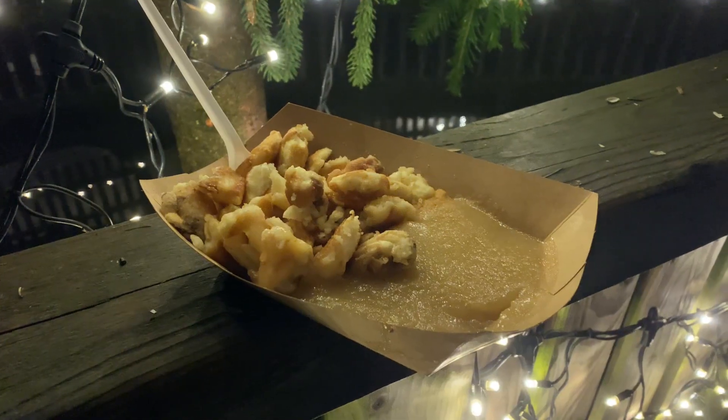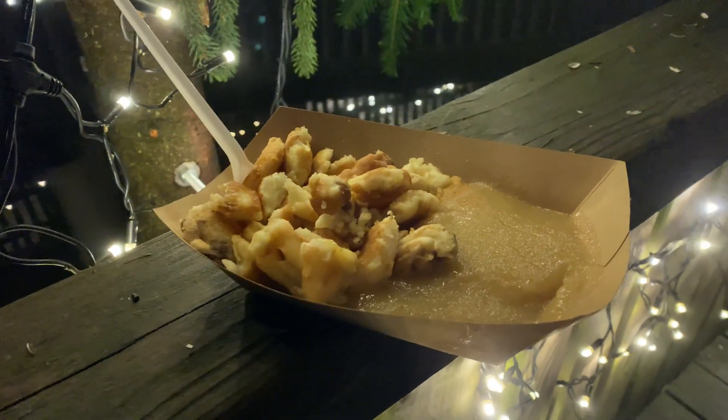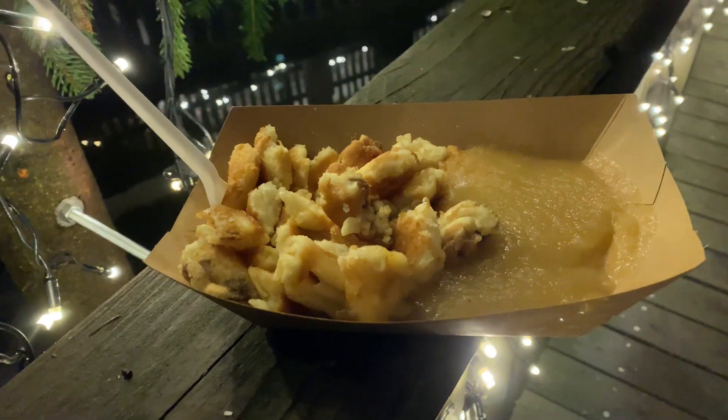The last thing we are eating here at the market is my absolute favorite — Kaiserschmarrn. It's fried pancake pieces and they usually serve it with applesauce. I could eat this not just at a Christmas market; you can have this all year round in Germany and in Austria. It's the best.